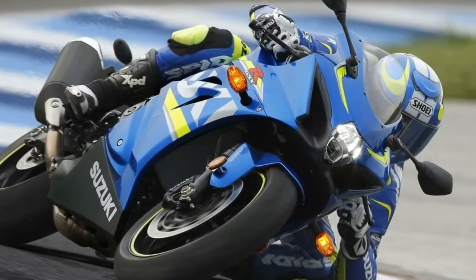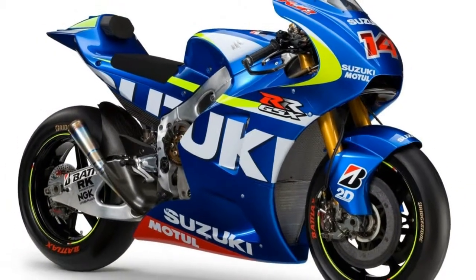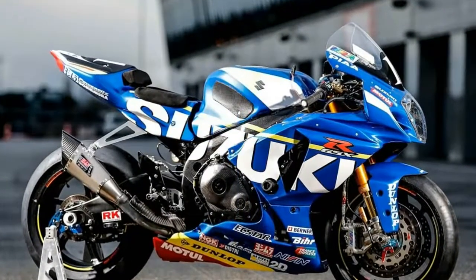With added mid-range punch, there's so much low-down torque that you can go a gear higher through corners and still be rapid, which is good news on the road where you can surf the grunt and not chase big revs.